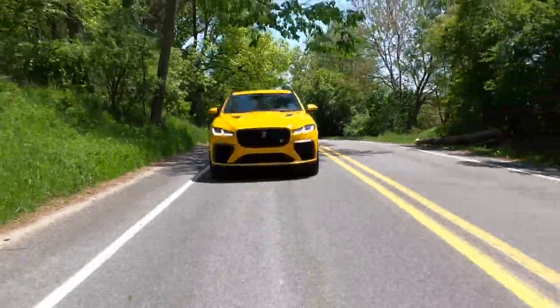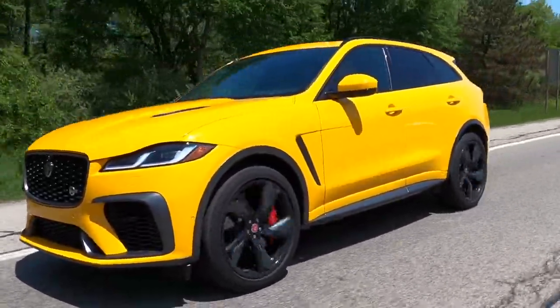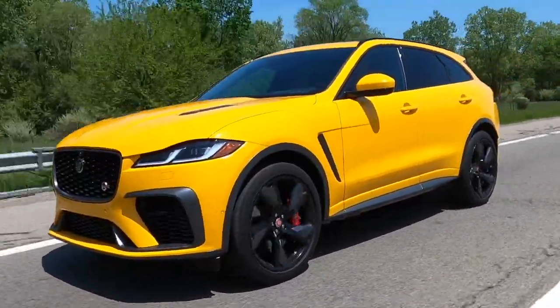I am of course very excited to be driving this F-Pace SVR. The F-Pace has been with us since the 2017 model year and the F-Pace SVR has been with us since 2019. The F-Pace lineup got a nice big update in 2021, and for the SVR that meant a thorough refresh of the interior, some work on the body, and 14 more pound-feet of torque from the 5-liter supercharged engine.